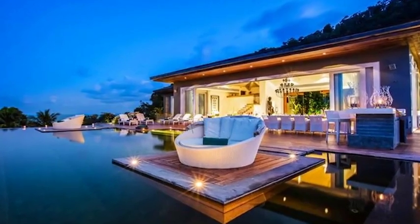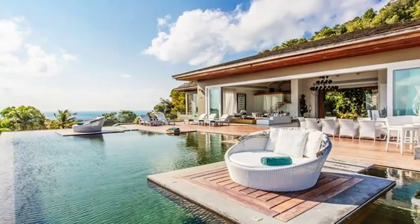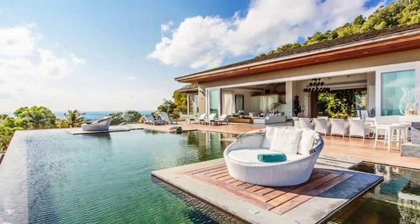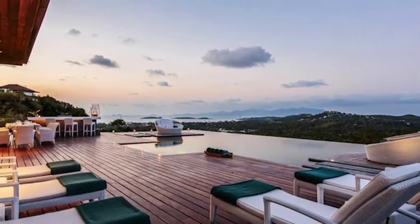With phenomenal 180-degree panoramic views of the bay, and Chong Mon and Chaweng beaches just five minutes' drive away, this villa offers the very essence of luxury tropical living, located in an extremely exclusive and convenient location that offers the best of both worlds for vacationers from around the world.